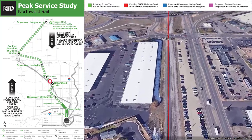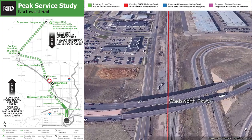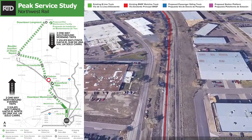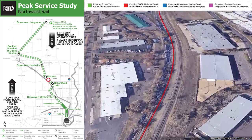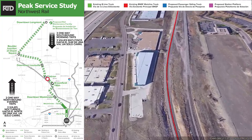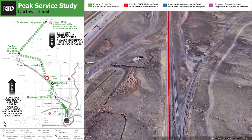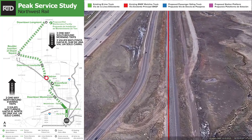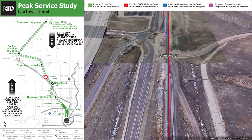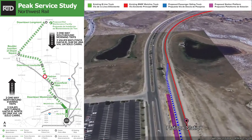Coming up to Wadsworth Parkway, which we would go underneath. Between Wadsworth Parkway and Brainerd you can see some freight rail sidings to the right-hand side of the existing alignment — those might also be available to take the freight train off while the passenger train is operating. Coming up to the Flatiron Station, this would be a shared facility with the existing park and ride that's used for the Flatiron Flyer.